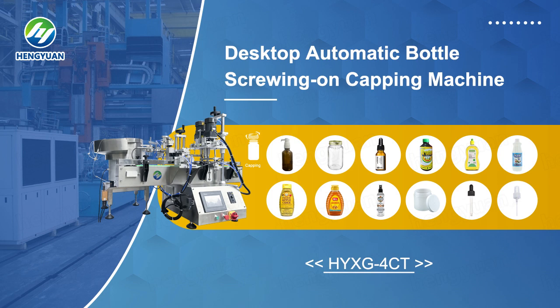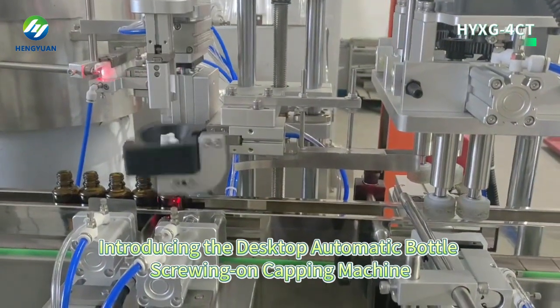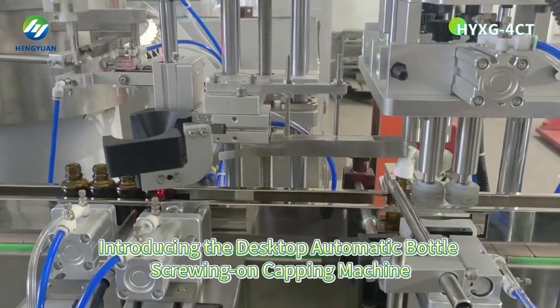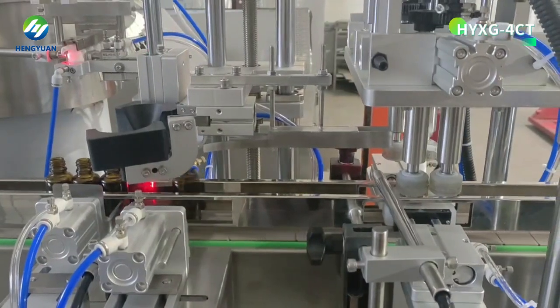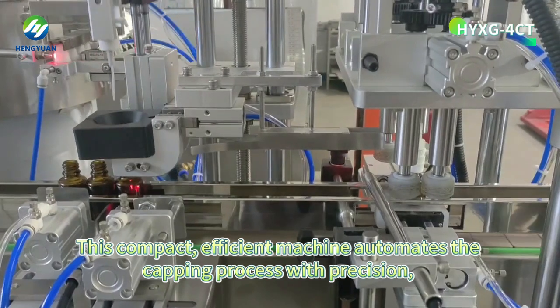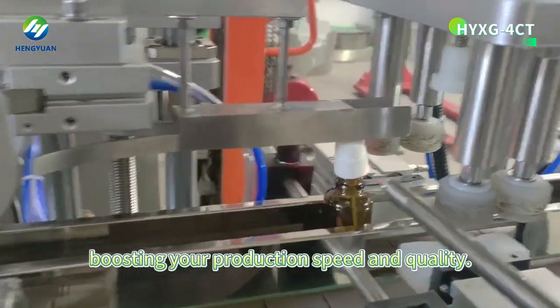Introducing the Desktop Automatic Bottle Screwing on Capping Machine — revolutionize your bottling operations. This compact, efficient machine automates the capping process with precision, boosting your production speed and quality.